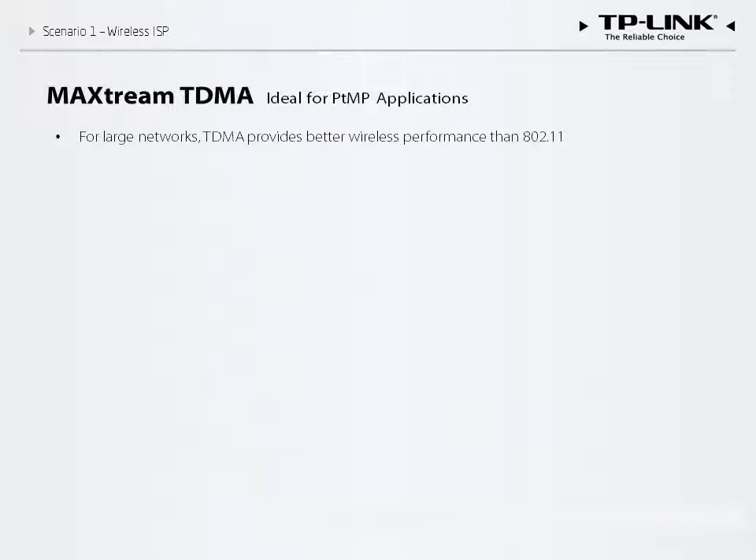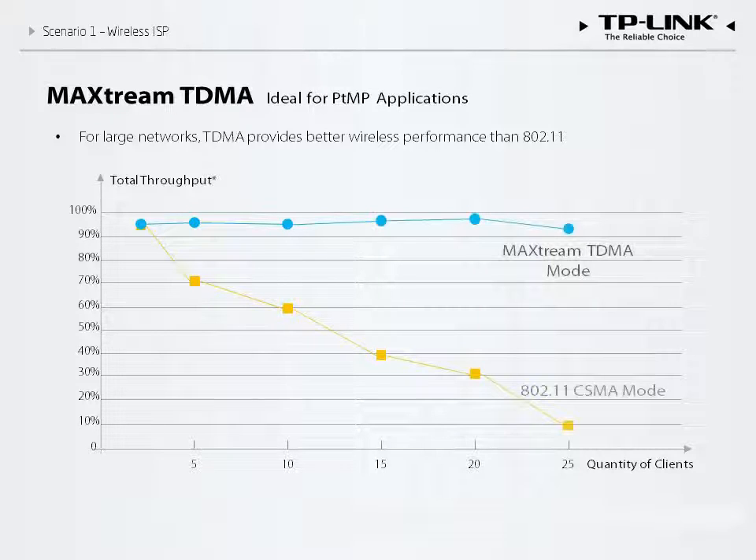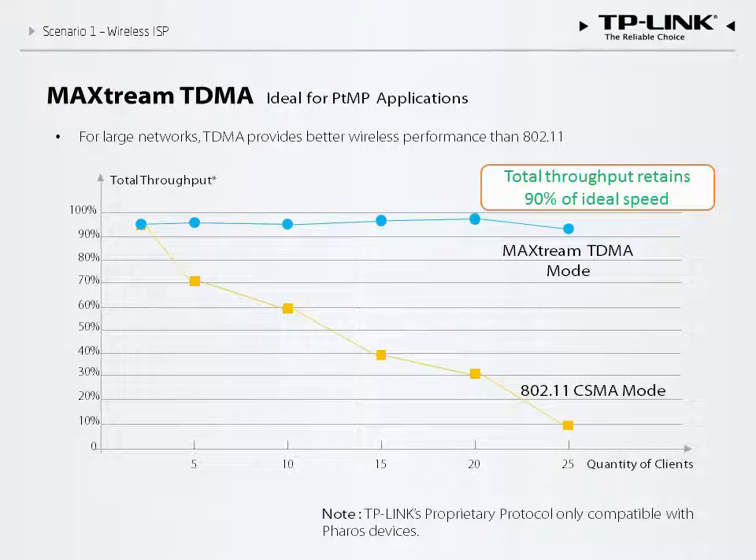From this diagram, we can see the problems associated with the 802.11 standard. Total throughput declines dramatically as the number of clients increases. In contrast, MaxStream TDMA keeps throughput stable even as clients grow more numerous. With 25 clients on the network, the TDMA solution retains 90% of its maximum speed, while the 802.11 standard retains only 10%.